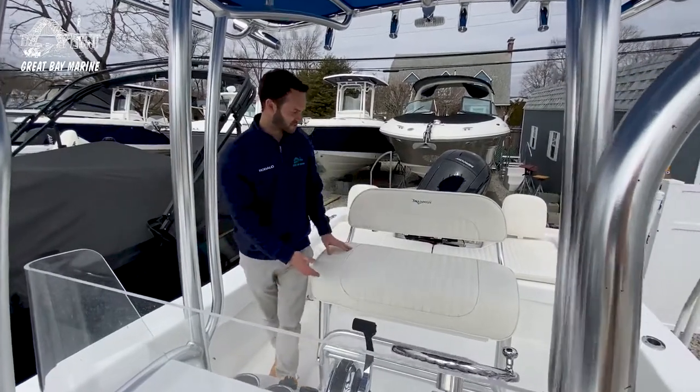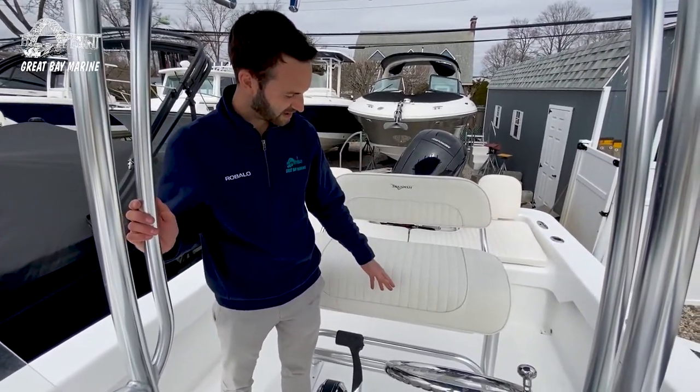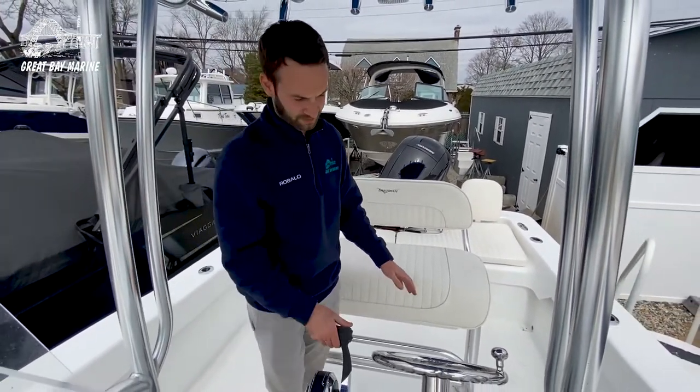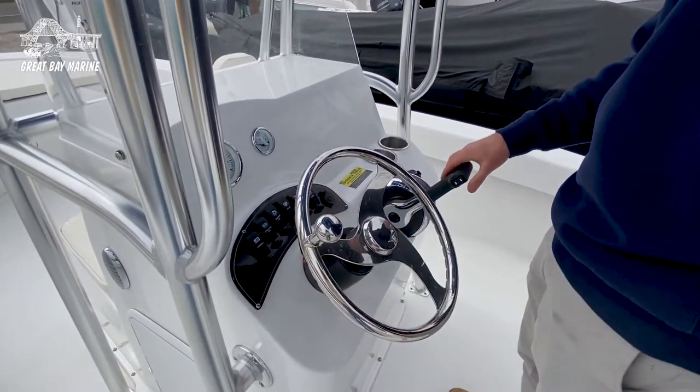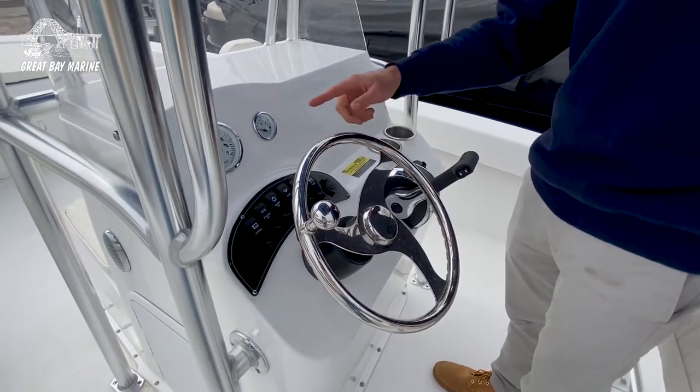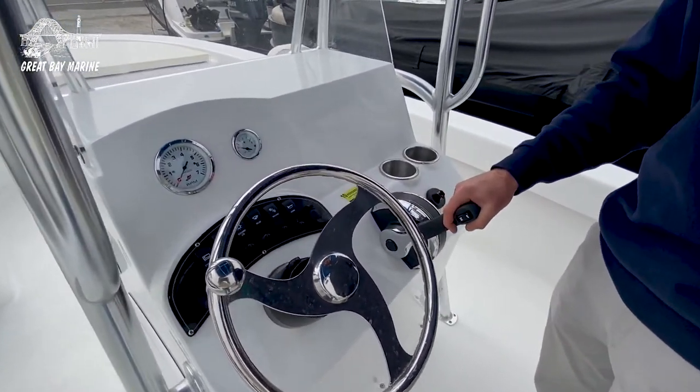Moving to the helm, you have the most comfortable seats. You get some rod storage and a foot-down footrest. At the helm, you have a nice steering wheel with the control knob, Mercury throttle, all your gauges and switches, and you have room for electronics with some cup holders as well.